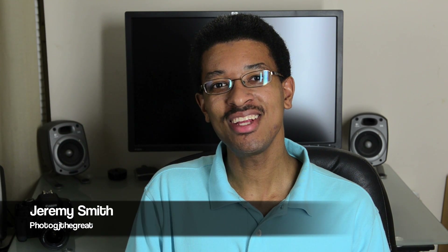Hello ladies and gentlemen, once again, this is Mr. Jeremy Smith, photo of Jay the Great.